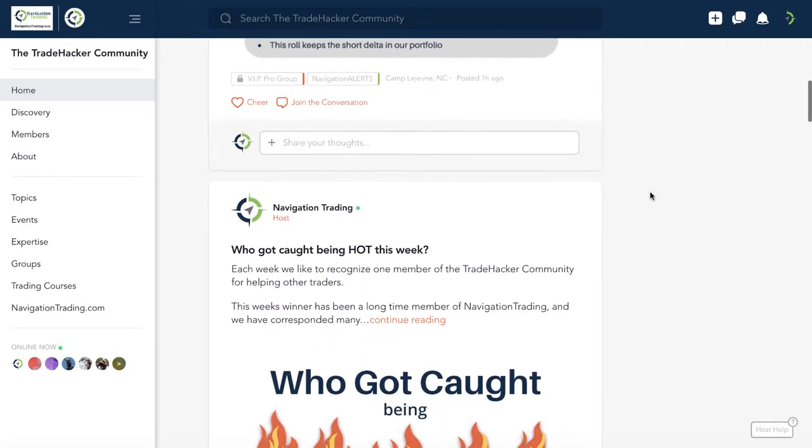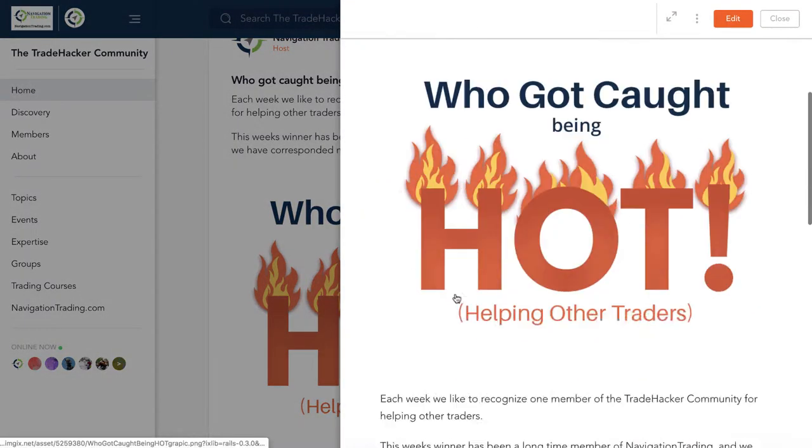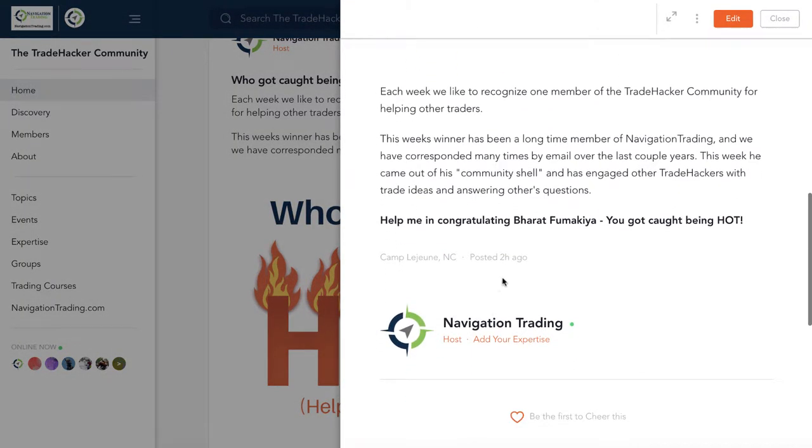Before we jump into the alerts, let's go to the community and talk about who got caught being hot this week. That goes to our man Bharat. Bharat's been a member for a long time — a couple of years, almost since the beginning of Navigation Trading. It's been awesome to see him jump into the community, start sharing trade ideas, answering questions, and all that good stuff. Congrats Bharat, you got caught being hot.